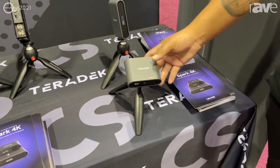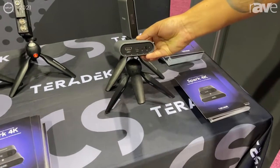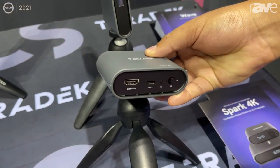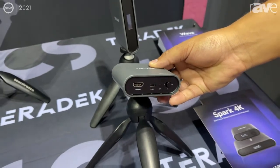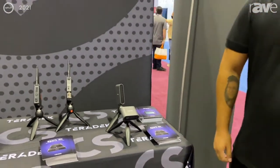It has a built-in battery that will last around two to three hours. You could also power it with a USB-C, so if you have a consumer power bank and you need a little bit more juice, you could also apply that to this device. If you are looking for more information, you can go to Teradek.com. Thank you.